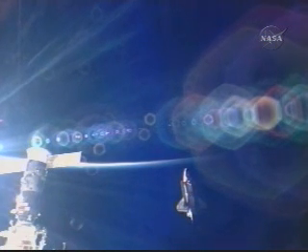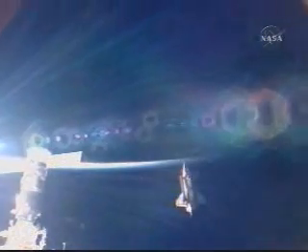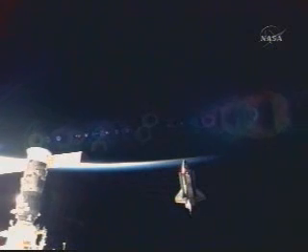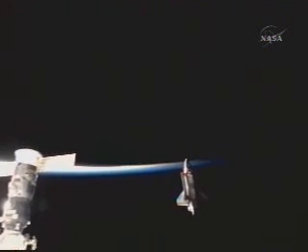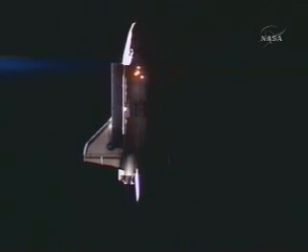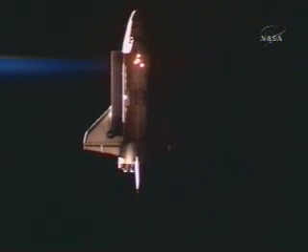And now we're seeing Endeavour with control inputs from Greg Johnson, the pilot. We saw a brief thruster firing from the forward end of Endeavour in that shot we were just seeing.